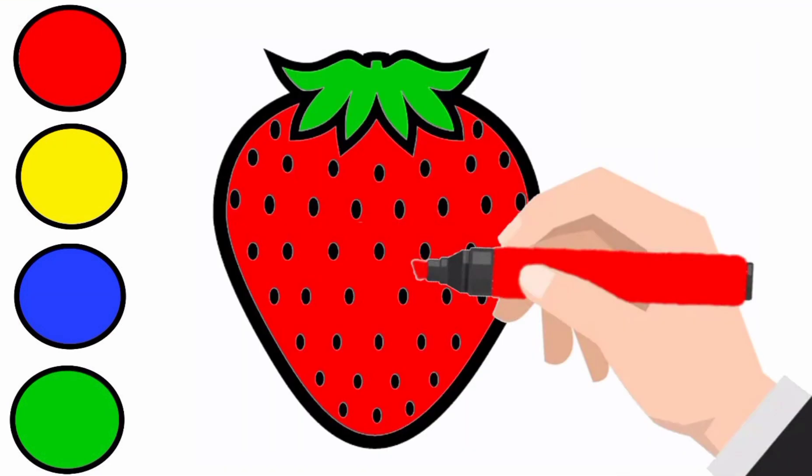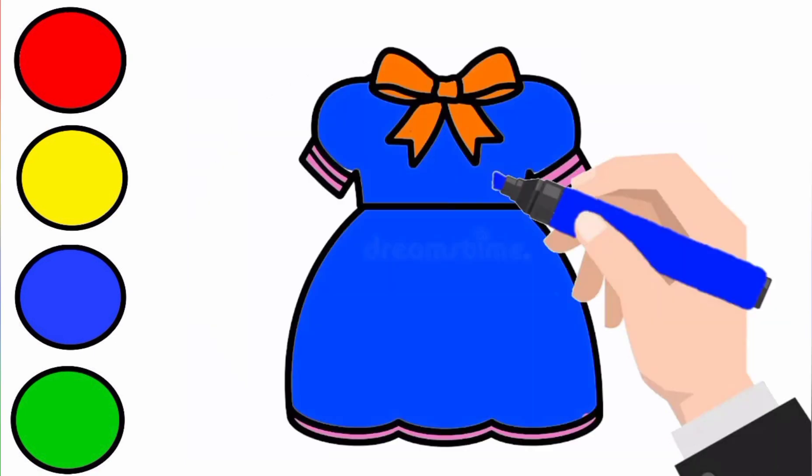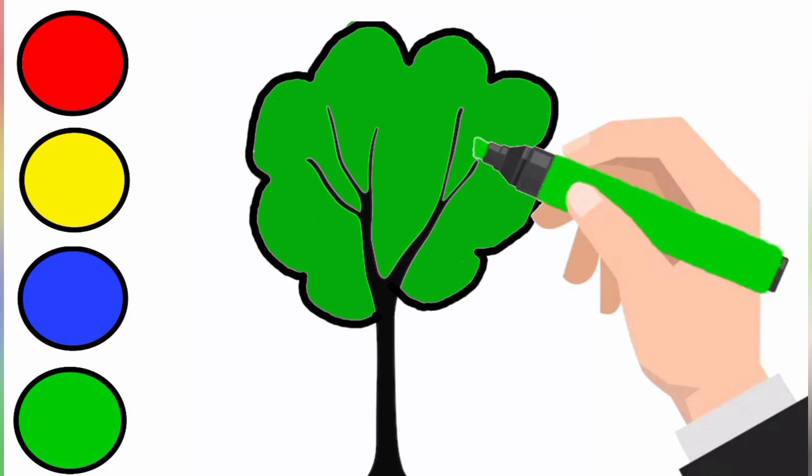Red, red strawberry. Yellow, yellow smiley. Blue, blue dress. Green, green tree.